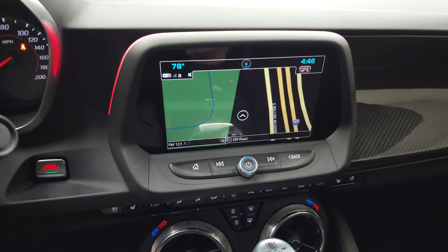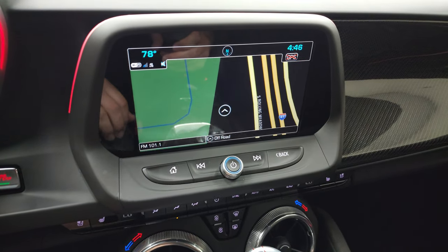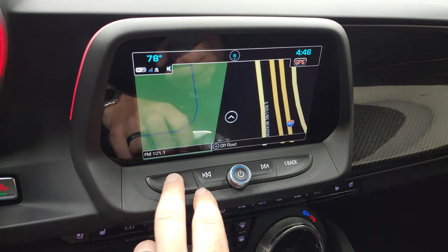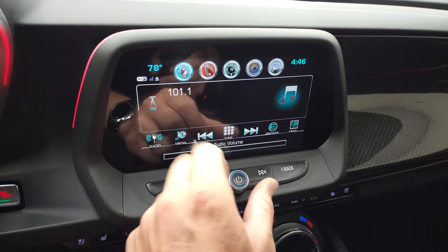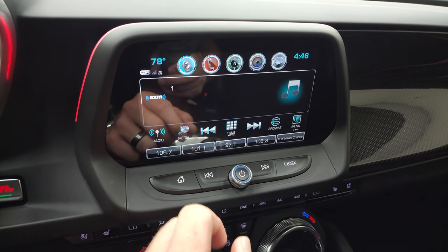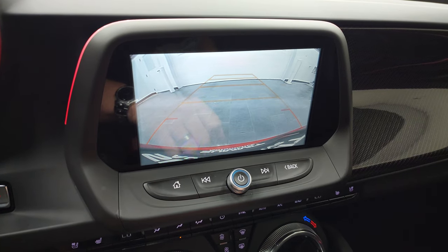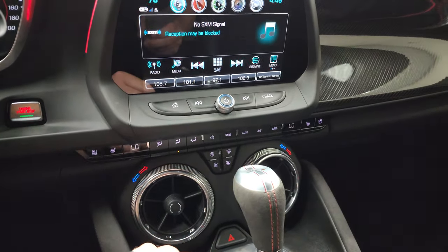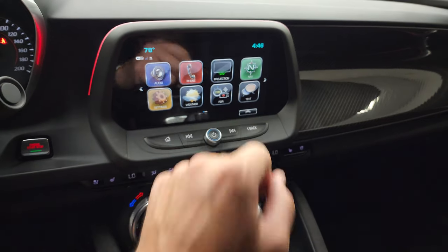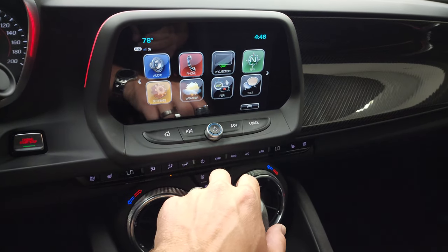You do get the paddle shifters. This one has the Chevy MyLink system with factory navigation — you can see that's working nicely. You get AM, FM, and Sirius satellite radio capabilities. This is also where your backup camera shows up — that's working nicely. Down here you get all your climate controls. Also on the radio you get a projection manager and the performance data recorder, which is pretty cool.